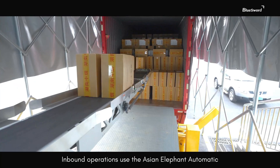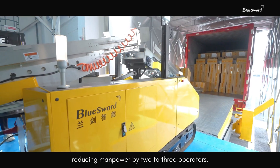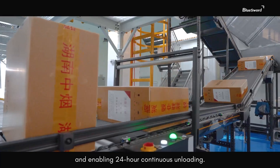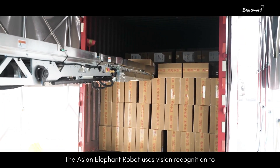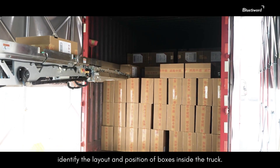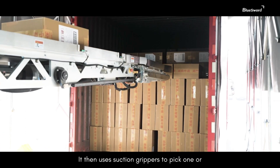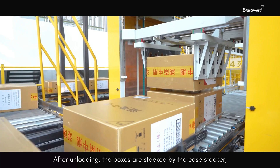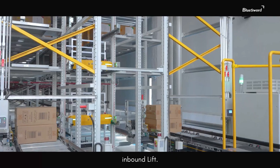Inbound operations use the Asian Elephant Automatic Unloading Robot to handle incoming tobacco, reducing manpower by two to three operators, improving working conditions, and enabling 24-hour continuous unloading. The robot uses vision recognition to identify the layout and position of boxes inside the truck, then uses suction grippers to pick one or two boxes at a time. After unloading, boxes are stacked by the case stacker, which doubles large-sized boxes before sending them to the inbound lift.